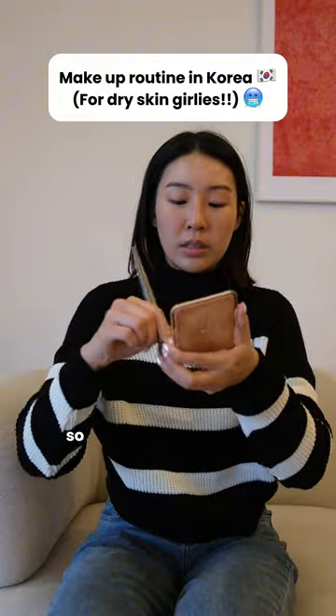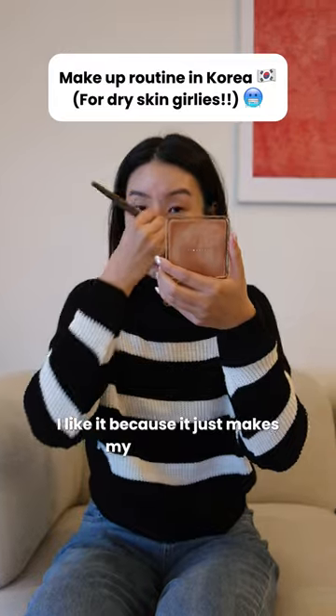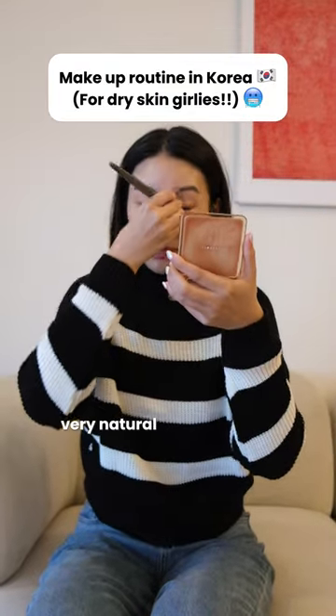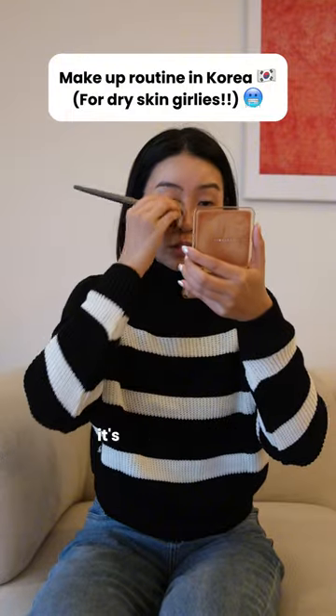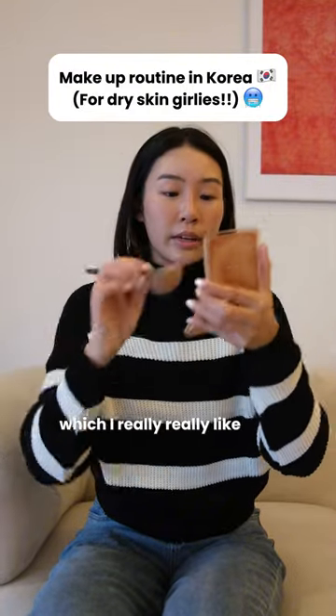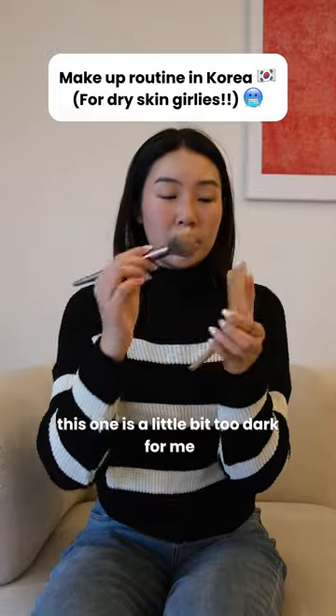This is a cool tone grey. I like it because it just makes my contour very, very natural — like this, on my nose. It's not dusty at all, which I really, really like. You can use the same shade here. This one is a little bit too dark for me. Do some contouring.